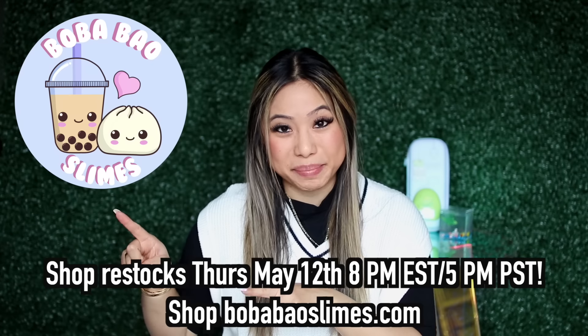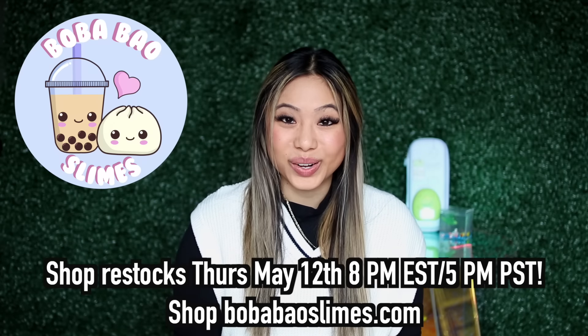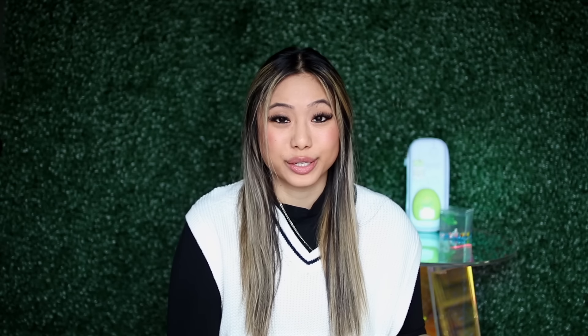A quick reminder — my slime shop restocks on Thursday, May 12th, 8pm Eastern Standard Time, 5pm Pacific Standard Time. We have been selling out very quickly and this is going to be another restock with over 1,500 slimes. So if you guys are interested in purchasing, set your alarm so you don't miss out.